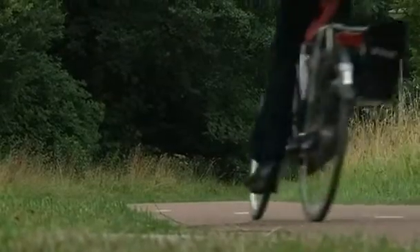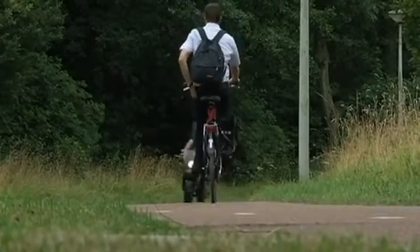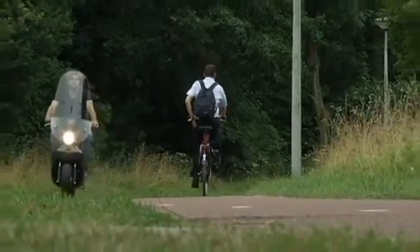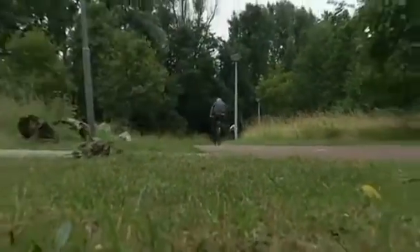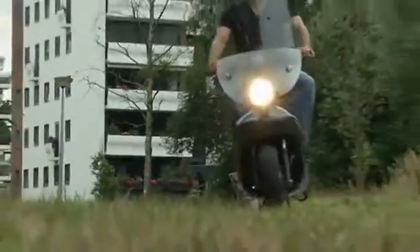The designers admit it will be a challenge to put a dent in Amsterdam's traditional love of pedal power, but they see markets in cities all over Europe where they believe the combination of sustainable hemp and electric power will offer a popular alternative.